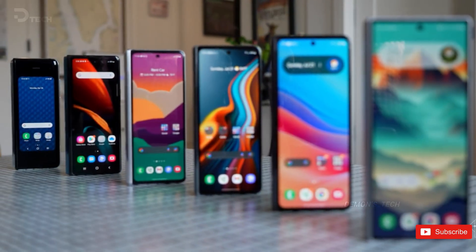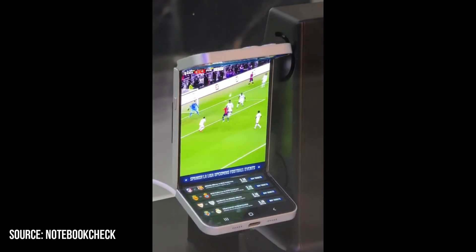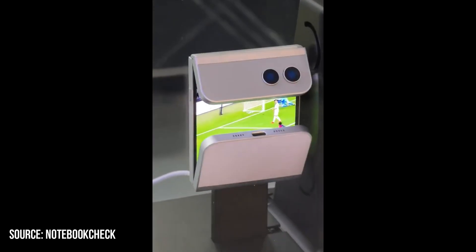So, what are your expectations from the upcoming Samsung G Fold? Share it down below in the comment section, and I'll see you all in the next one.